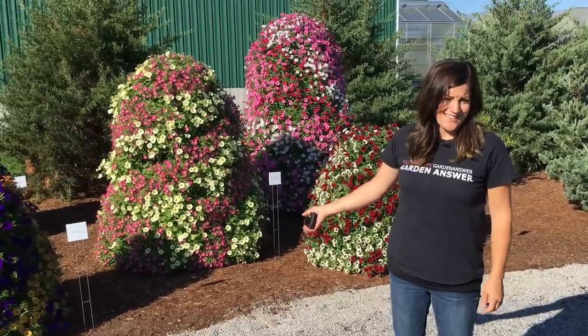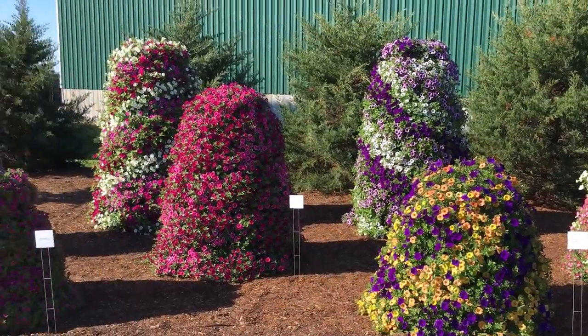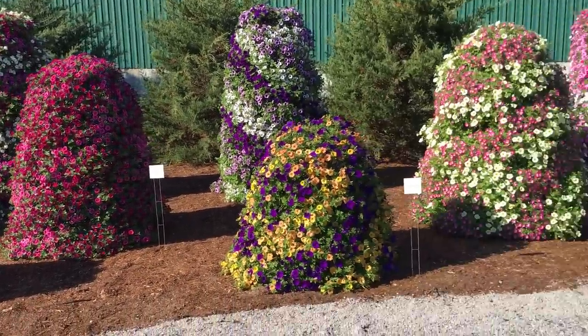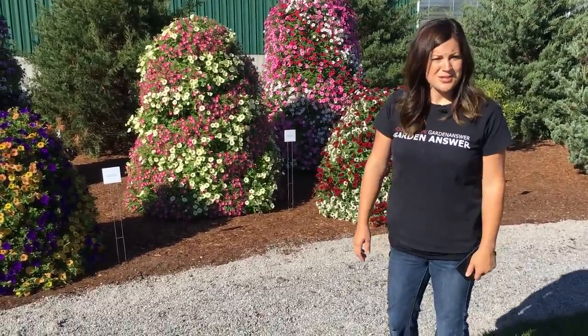So this for me has to be the highlight — look at all the petunia towers! It's just such a neat idea, totally different from just containers or hanging baskets. They've even got drip irrigation worked in there so they're kind of self-contained — they really take care of themselves. It's a great idea.